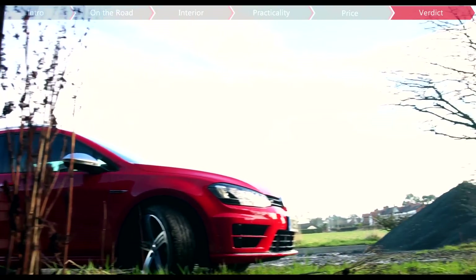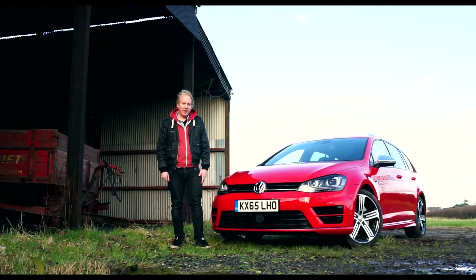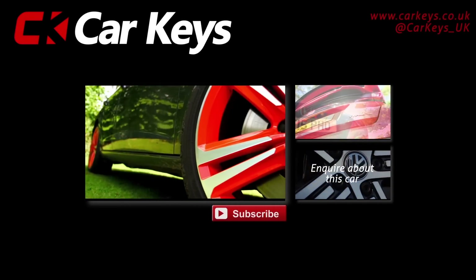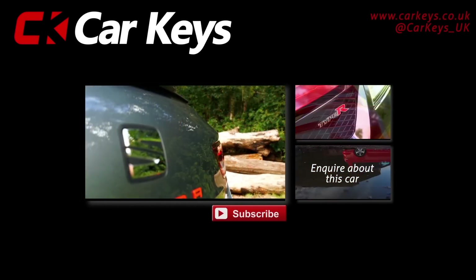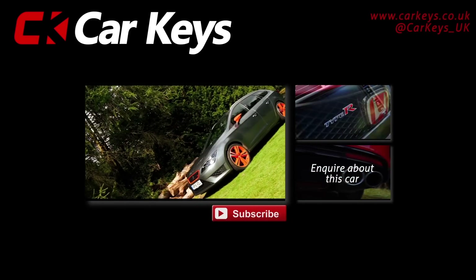Do you fancy turning your shopping into omelettes with the Golf R estate? Let us know in the comments and don't forget to hit the subscribe button. Click enquire to find out more about this car or visit carkeys.co.uk, and click one of the links on screen to watch more reviews.